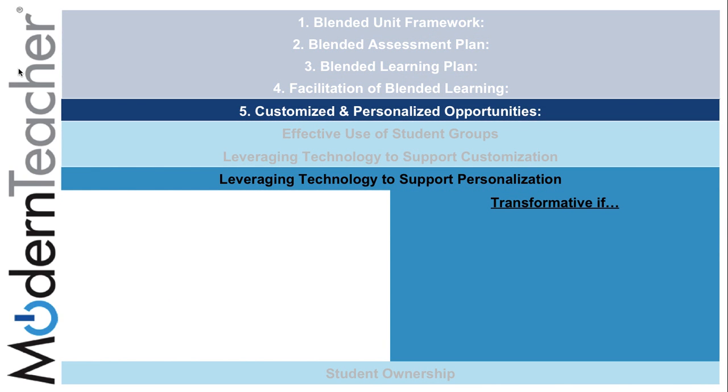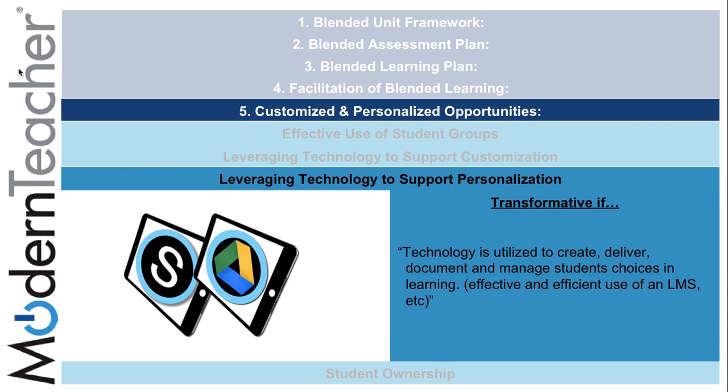The third subcomponent, leveraging technology to support personalization, can be transformative if technology such as Schoology and Google is utilized to create, deliver, document, and manage students' choices in learning.